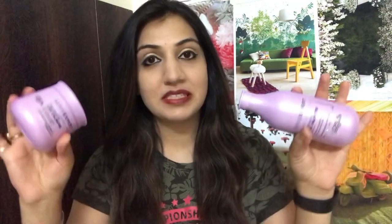Hey guys, welcome back! If you're new to my channel, I'm Minakshi and you're watching Stay Beautiful. In today's video I'm going to review the Siri Expert Pro Keratin Liss Unlimited shampoo and hair mask.